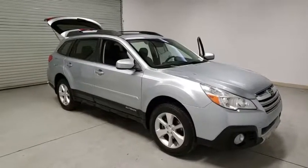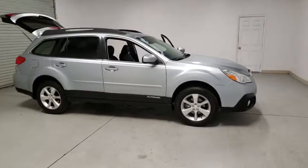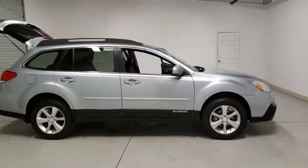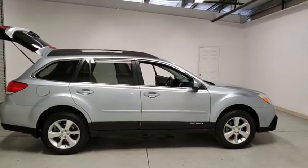We are pleased to show you the 2014 Subaru Outback. Take the go-anywhere capability of all-wheel drive and plenty of room for cargo and companions, and you've got the Subaru Outback. Let the adventure begin.